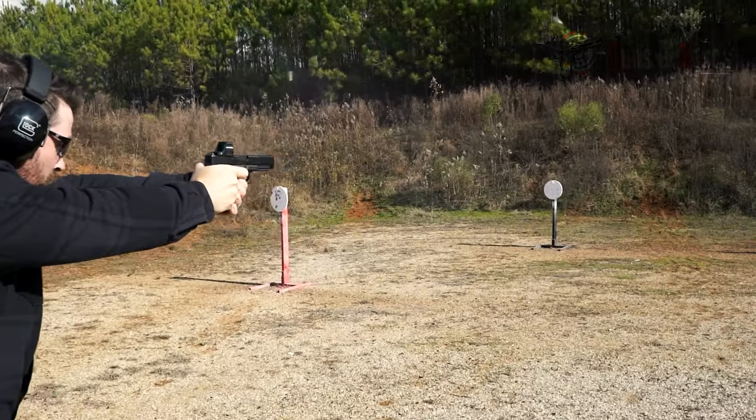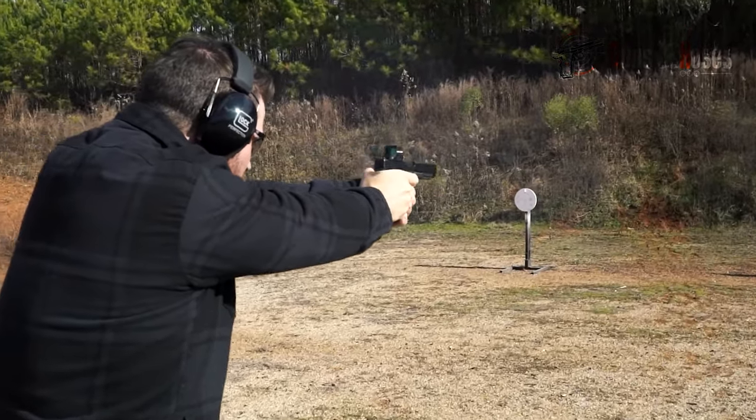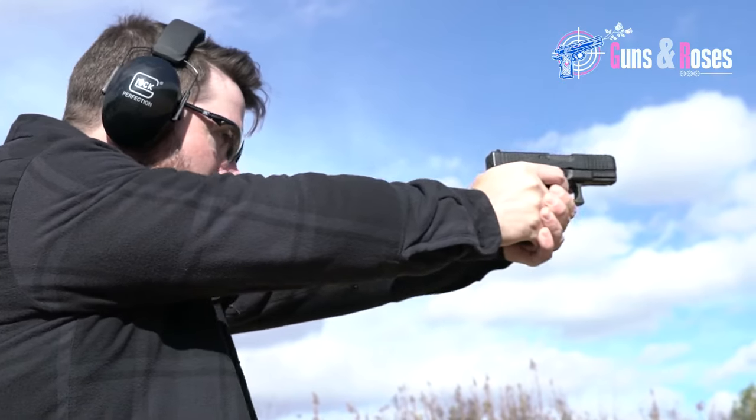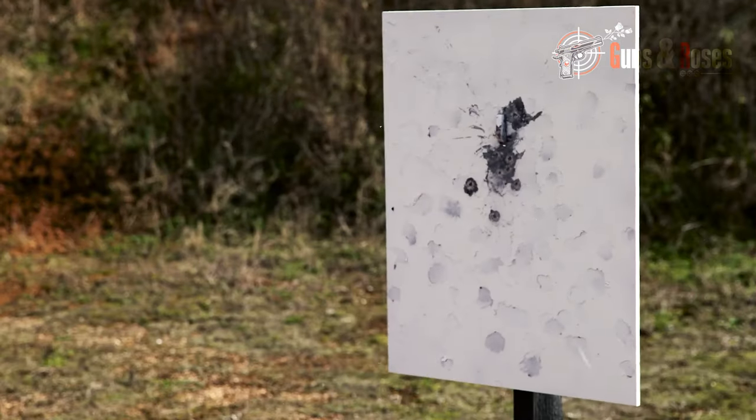Its recoil can be challenging for smaller hands, but the double-recoil spring assembly helps manage the firearm's power. With a modular design, the Glock 29 is an excellent choice for personal defense, law enforcement, and hunting.